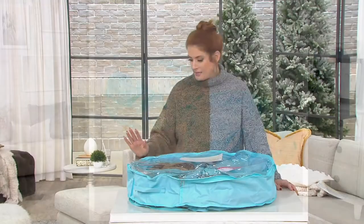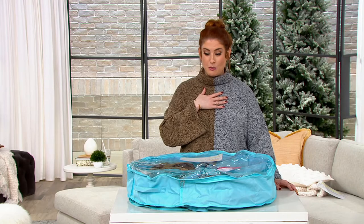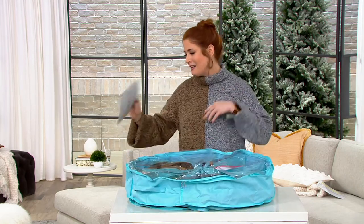I just had the most brilliant idea — my five-year-old niece Sadie, who is my most kindred spirit, is obsessed with Barbies. Think about all the Barbies you could fit in this!